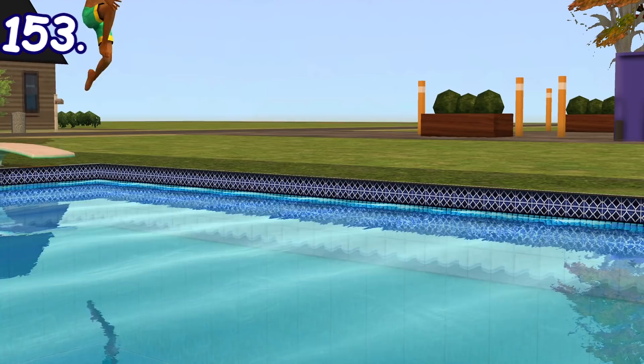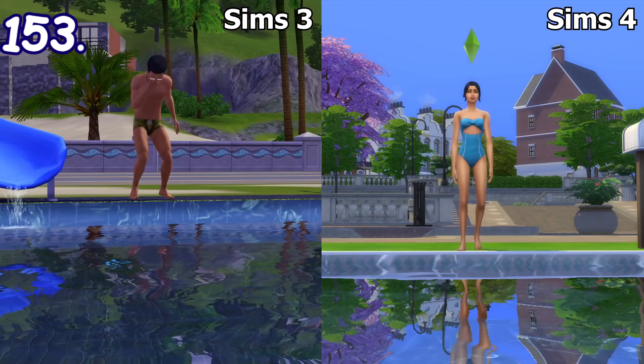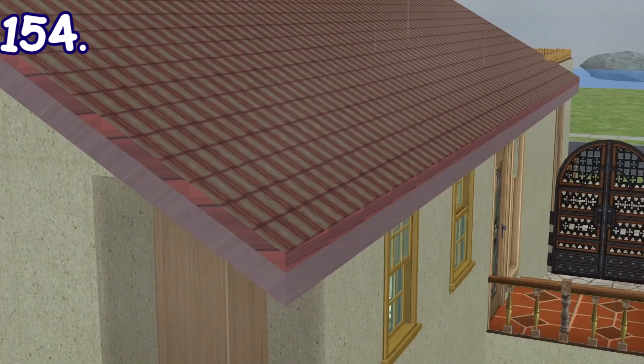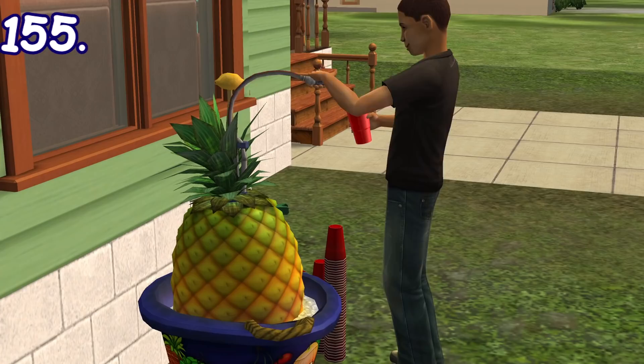The Sims 2 is the only main Sims game to have some form of water physics. If someone dives into a swimming pool, animated 3D waves will be formed throughout the water surface. In The Sims 3 and The Sims 4, the waves are in the form of 2D visual effects unfortunately. When it's raining, you can actually see water flowing down the roof. This detail isn't present in The Sims 3 and 4, but you can see raindrops dripping from the edge of the roof in The Sims 3.